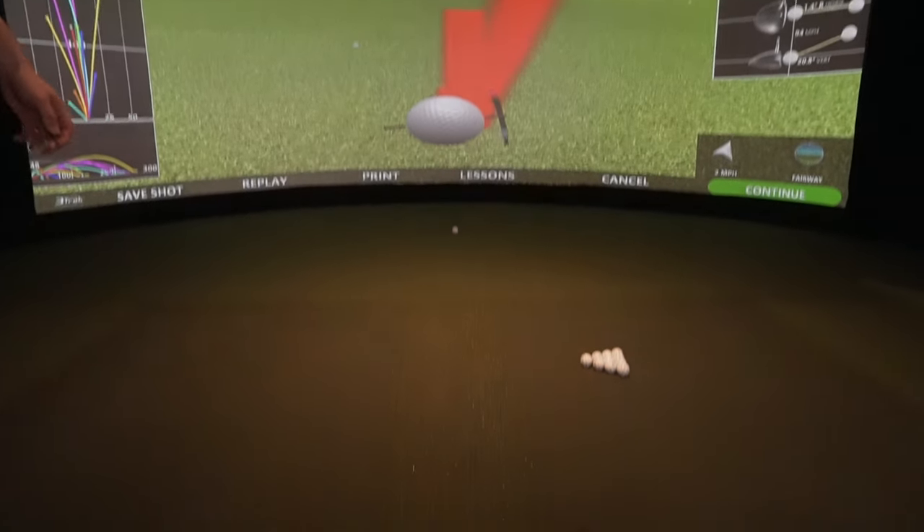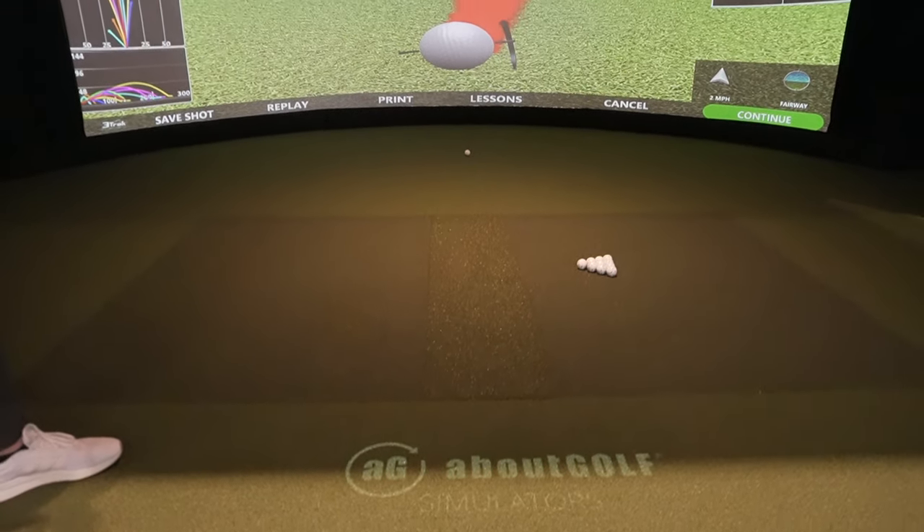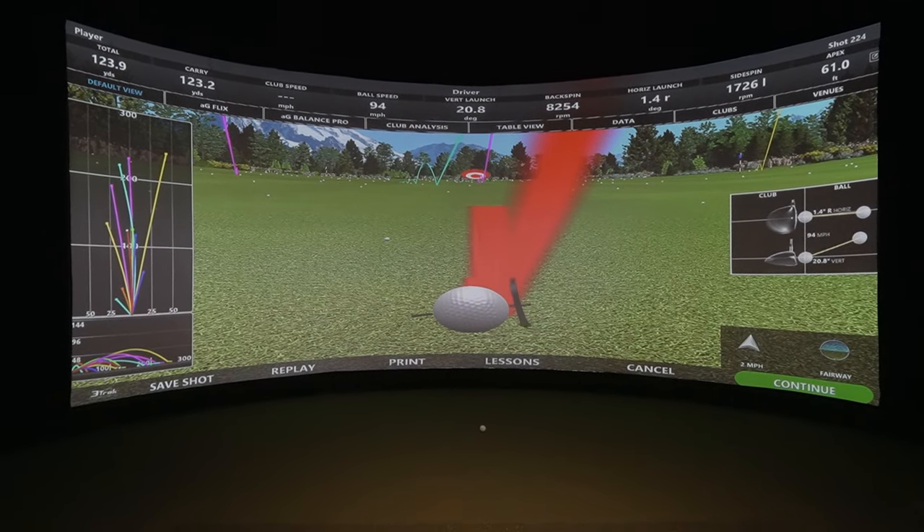Thank you very much for showing us — this looks really great. For more information about About Golf and anything you've seen in this video today, you can reach out to us on our website at www.partypro.com.